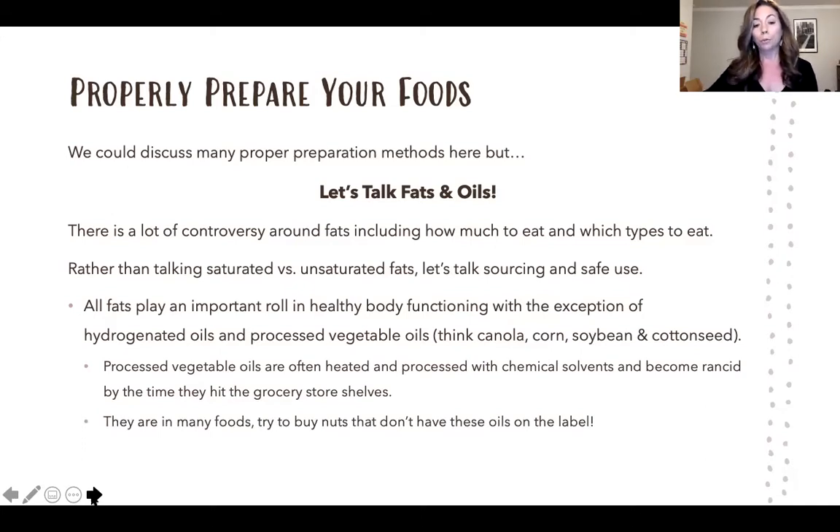Unfortunately, many foods use these oils — you'll see them in potato chips, and it's hard to find nuts without them unless they're plain and raw. Check your labels. You're not going to be able to avoid all of this all the time, but do your best — we don't want to become food-phobic either.